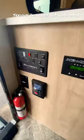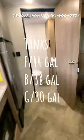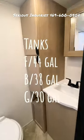Folks, this thing is just great. Hot water on demand — use all you want. Let's go camping.